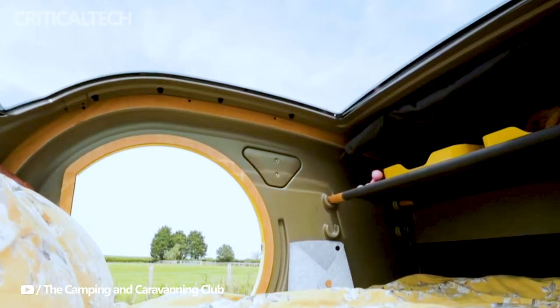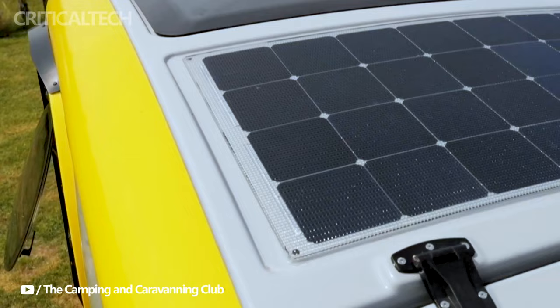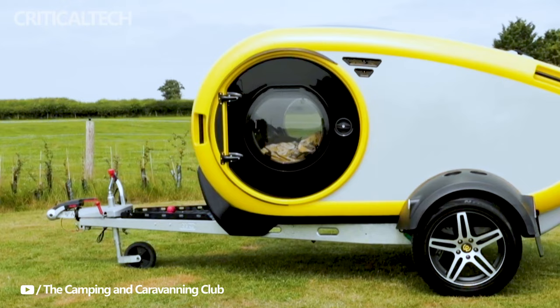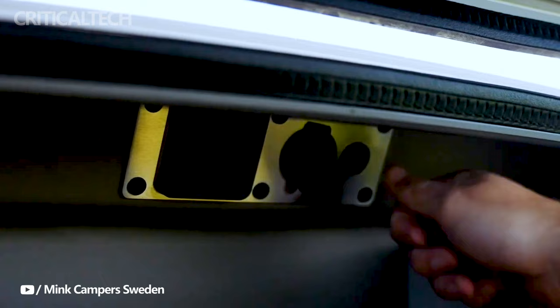Priced at £25,328 or about $30,800 in the United Kingdom, Iceland, and select European Union markets, the Minky offers a compelling value proposition for those looking to invest in a premium camping experience. While the cost may vary slightly based on location and specific customizations, it reflects the quality, innovation, and attention to detail that Mink Campers has poured into this all-electric teardrop trailer.